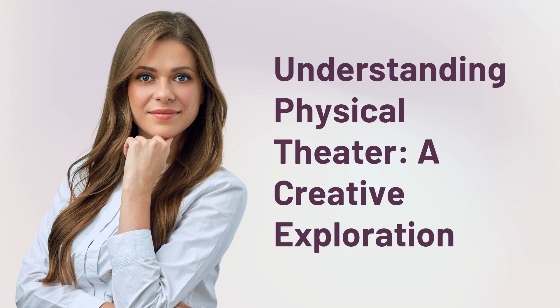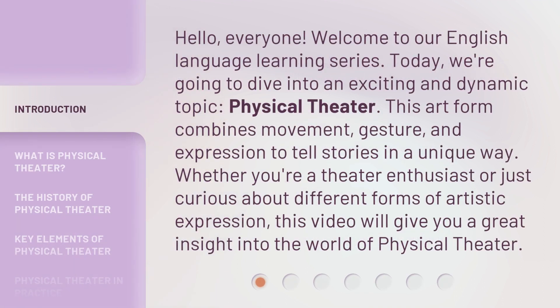Understanding Physical Theater: a Creative Exploration. Hello, everyone. Welcome to our English Language Learning Series. Today, we're going to dive into an exciting and dynamic topic: physical theater.